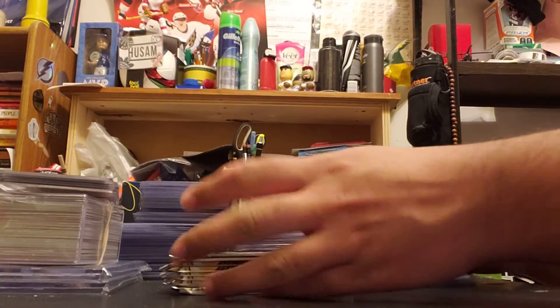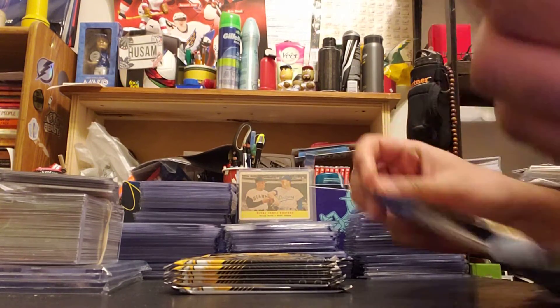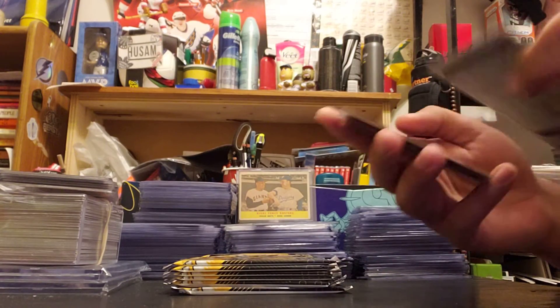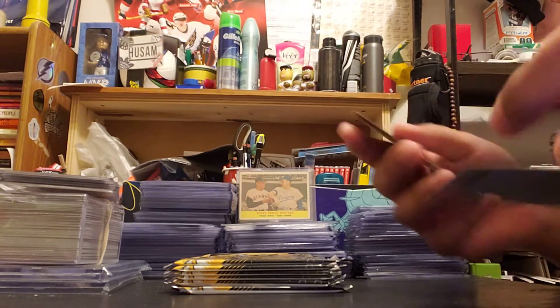So 13 packs — awesome. Let's get started. We'll just find out what we get. So that's the design, it's kind of a retro feel. Mark Giordano — he doesn't have many cards, so it's an early year card. I like that.